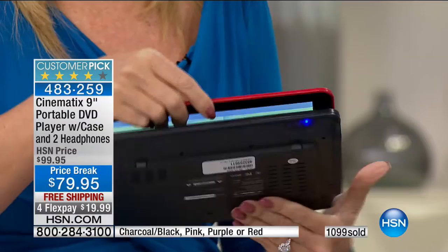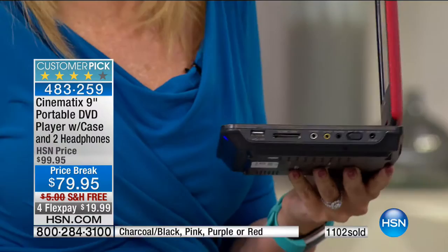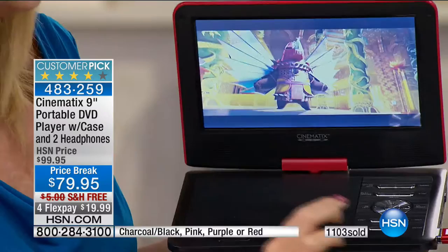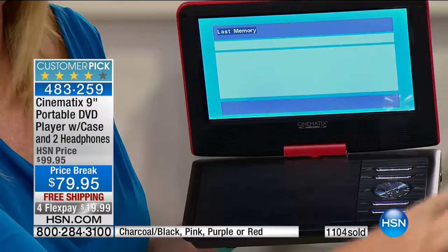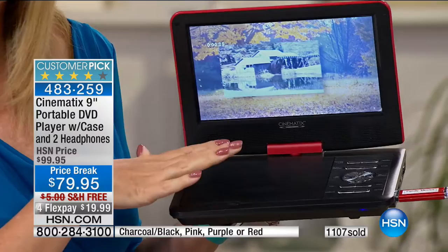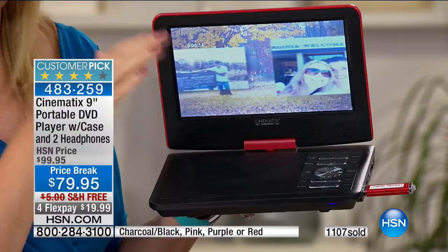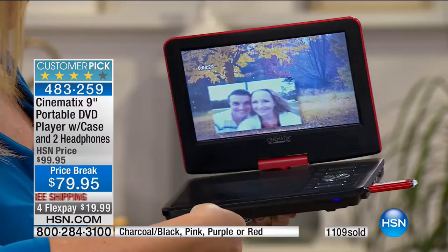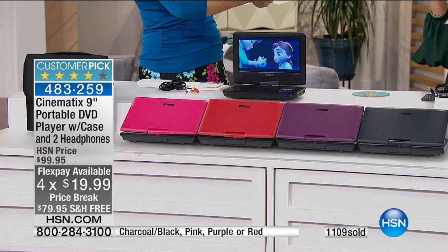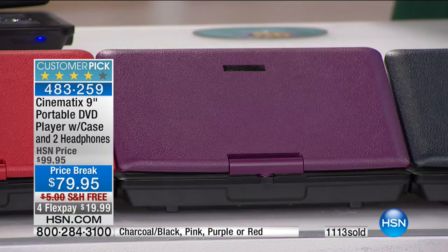There's a dedicated button that automatically switches over to the USB drive so you can play family memories, and it goes instantly back to the spot where you left off on your disc content. So if you're at a rest stop watching movies with the kids off SD cards or USB drives, it'll automatically resume right where you left off. Lowest price we've ever done — you can get this home for a $20 bill on flex pay. The purple is down to about 170 left, and the pink will go right after that.